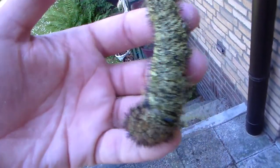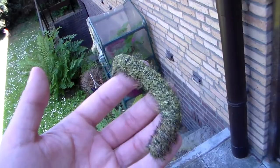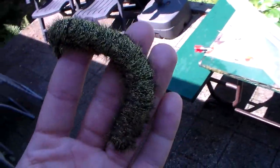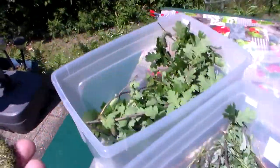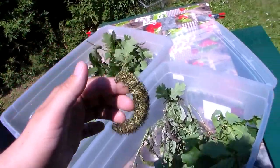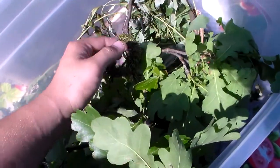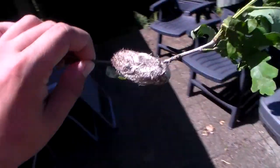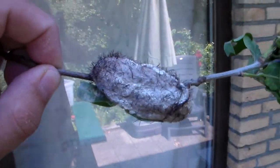I obtained these eggs about 4 months ago — 4 months, that's a very long time for me. They also take up my biggest boxes. I have about 17 of them still feeding on oak, and I still only have one cocoon. But I have faith that the rest will follow soon.